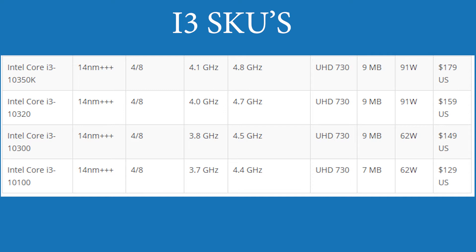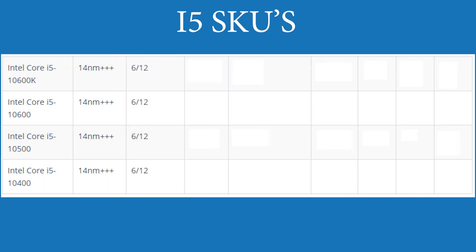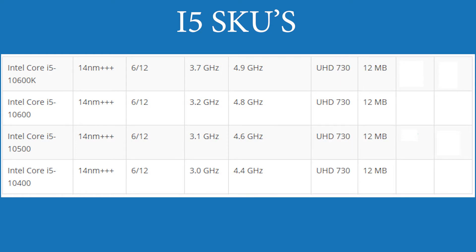I would compare this to an AMD R3 but that lineup has not yet been released. Moving on to the i5s, we see a similar story with hyper-threading enabled. The i5 frequencies also get a bigger boost than the i3s got, and again cache has been increased over the last generation. Pricing of the i5s will start at $179 up to $269, and the 10600K is the only unlocked chip in the i5 SKU.